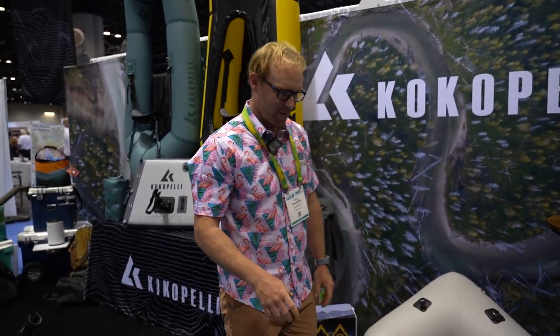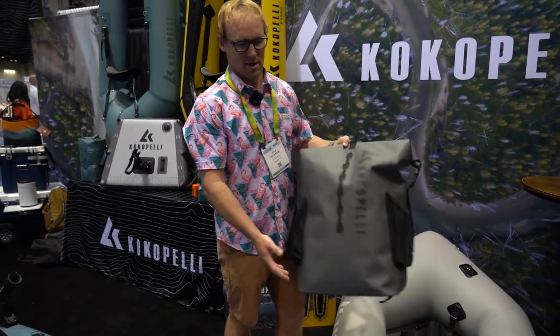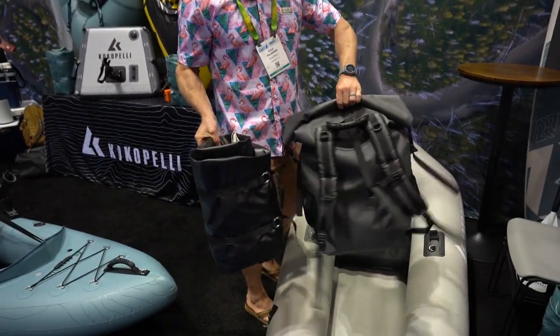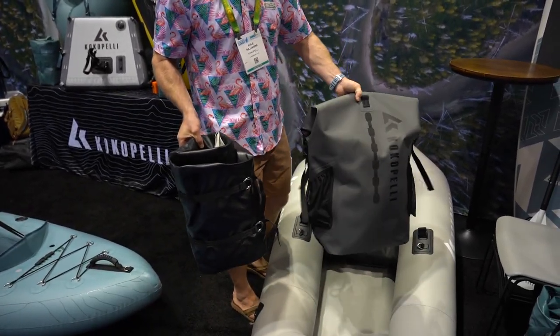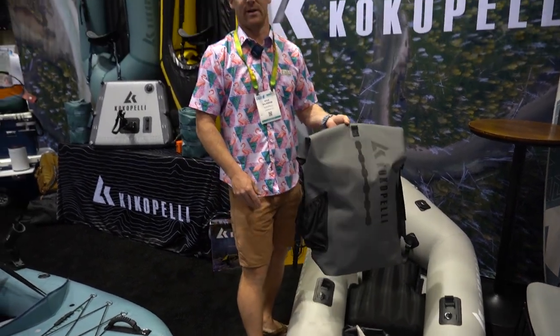For 2024, we're also going to be including with the XPD a carry bag. So the XPD will roll up and come in our waterproof backpack with a pump, paddle, and everything to get you right onto the water. Super fast, very easy.